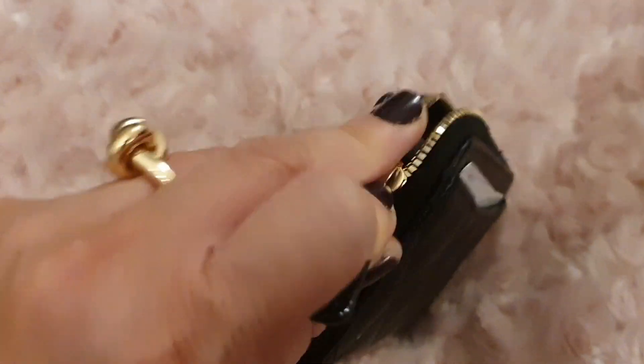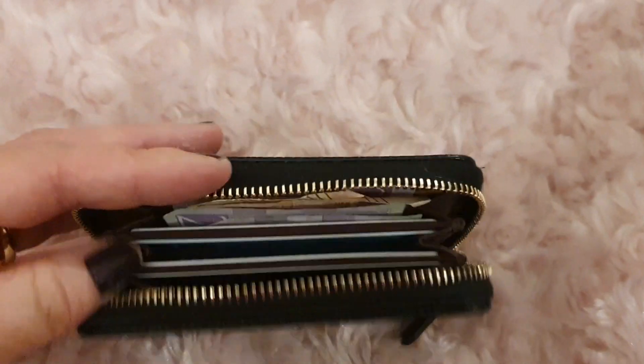The zipper is still really smooth — I'm using one hand now, but let's see if I can manage to do this. Yeah, and this is something I'm pleased about.